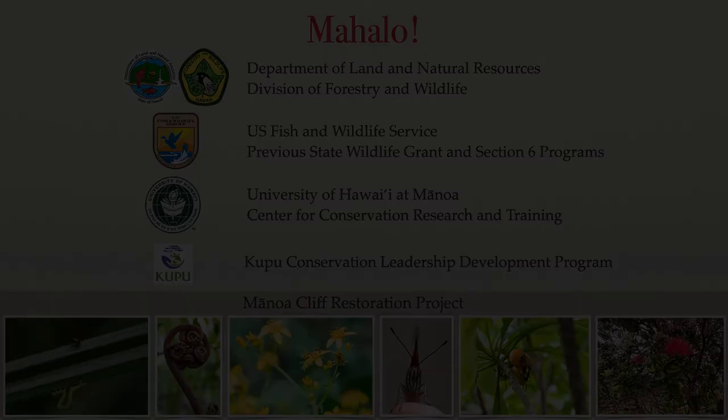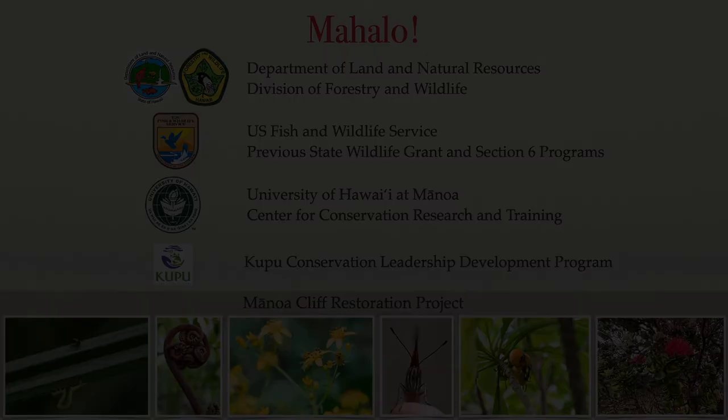Mahalo Nui Loa to the Manoa Cliff Restoration Project for restoring butterfly habitat and allowing us to conduct this study for the past year. I would also like to thank Will Haynes for proposing the project and for his continual guidance. And finally, mahalo to all my co-workers at HIP for all the support and literally sharing the load of hiking with a heavy battery. Thanks for listening!